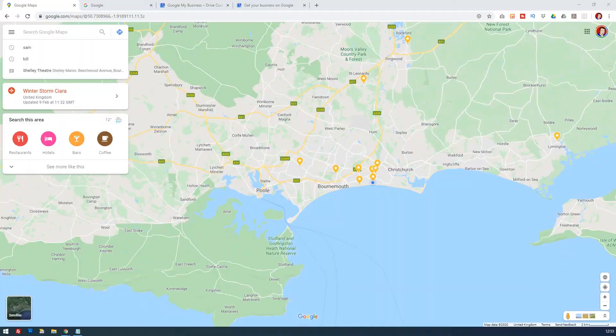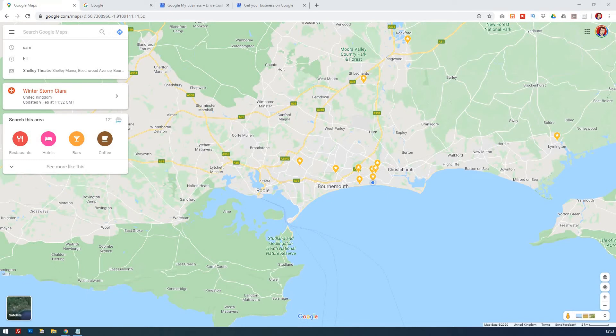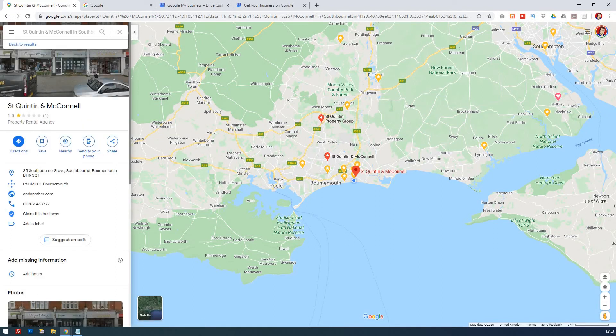The first one is you just go to Google Maps — search for Google Maps or google.com/maps — and then whatever your business name is, put that into the search. In this case, I know there's a local estate agent around the corner from me that hasn't claimed their business, so I'm using that as an example. It brings up the name of the estate agent, I click on it in Southbourne, and you'll notice it's in Google Maps already but they haven't claimed it. And this is the first thing you can do — claim this business.